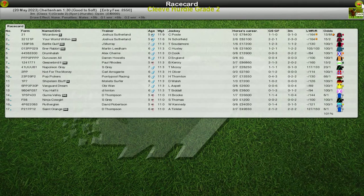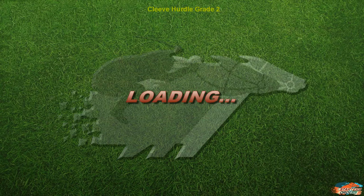The Cleave Hurdle is next. This is a three-mile hurdle with a pretty big field, as we can see — we're going to get the full list of them shortly.